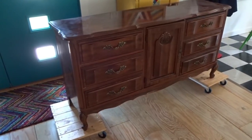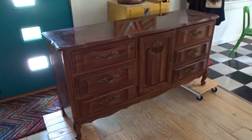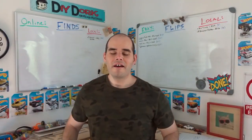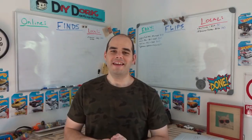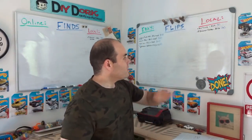I bought this nine-drawer dresser last night and listed it for $115. I bought it for $25. I'm not sure if they're going to negotiate or not — I'll let you know after they buy it.